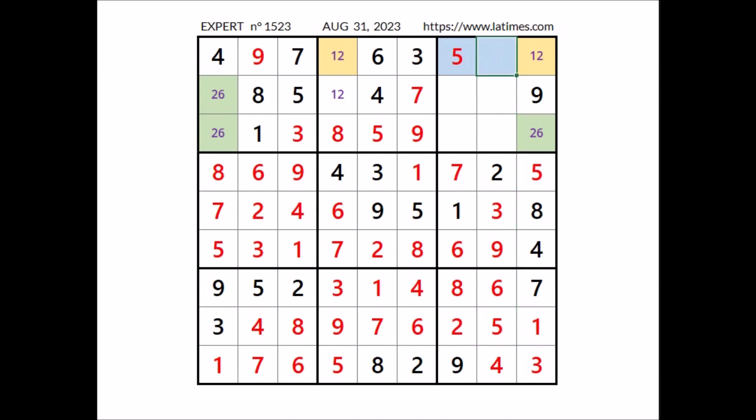In this place has to be number 8. 1 is in this column, so in this place has to be number 2. We have 2 here. In this place has to be number 1. In this place has to be number 2. We have 2 here. In this place has to be number 6.